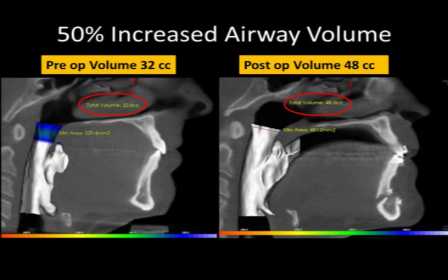Although Kurt now looks great on the outside, the real improvement has come on the inside. His airway volume has increased 50%, and there is now room for his tongue. He'll give his testimony of how he feels after his surgery. I want to start by saying very, very glad that I had this done.